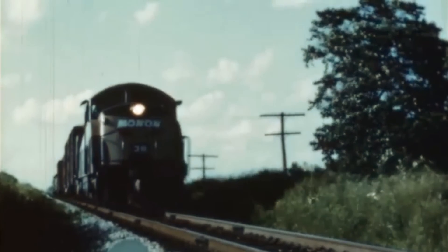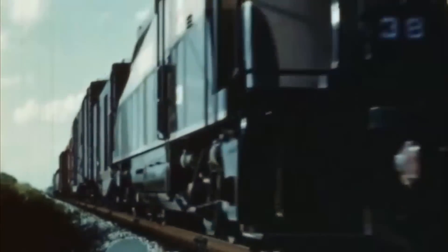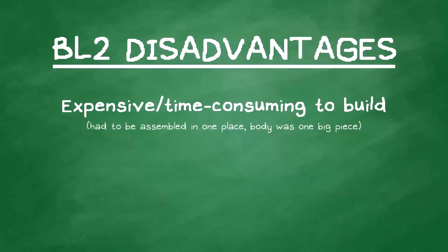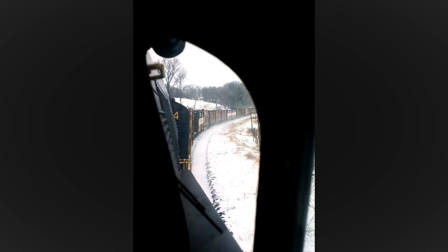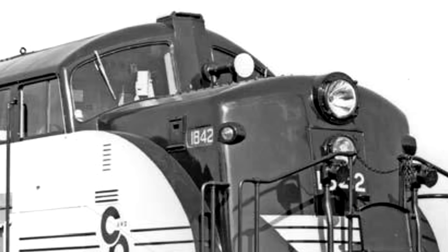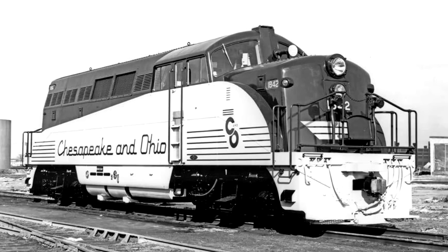Unfortunately, the BL-2 proved to be a bit unpopular. It was expensive and time-consuming to build, and its design made it difficult to access and maintain the mechanical components. It also lacked walkways on the side unlike its competitors, and, debatably, its appearance was deemed ugly.